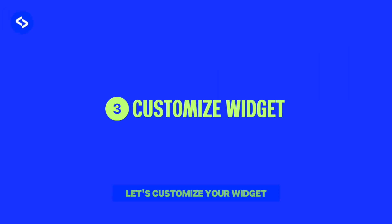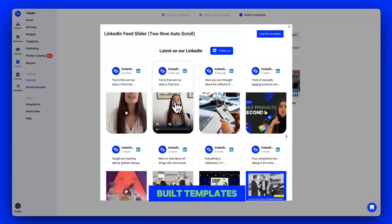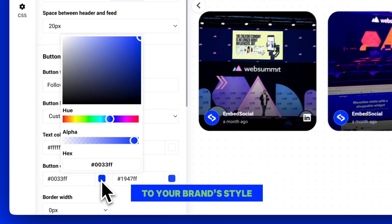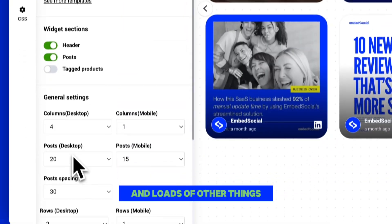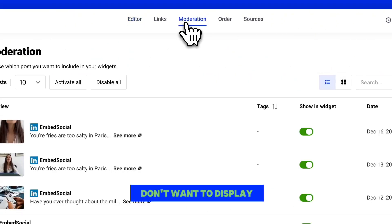Let's customize your widget. You'll start by selecting one of our pre-built templates. Once selected, you can easily match the widget to your brand style by changing the colors and layouts, and loads of other things. You can also moderate posts, removing any you don't want to display.